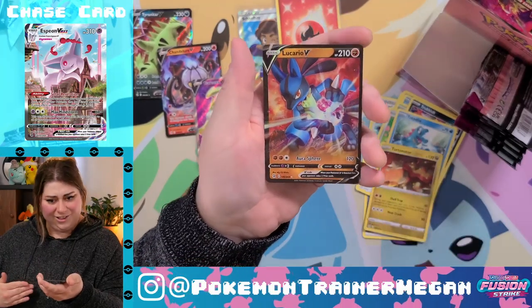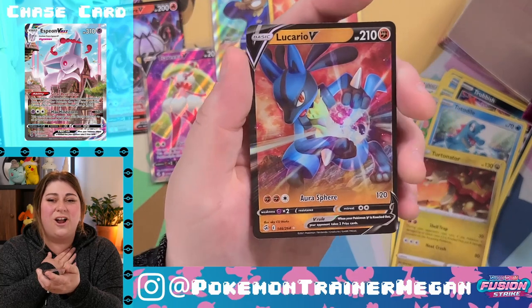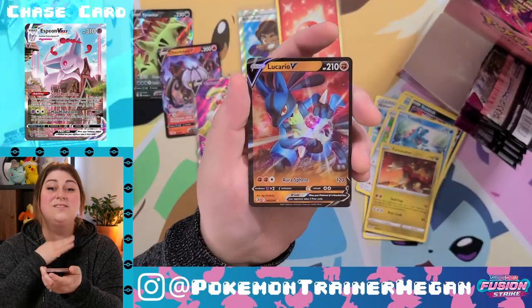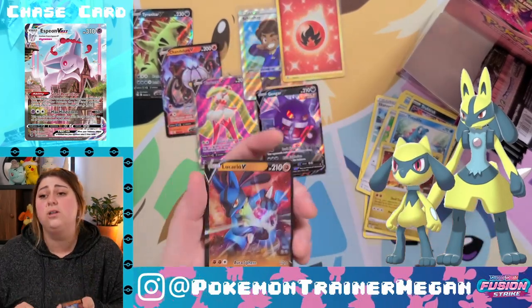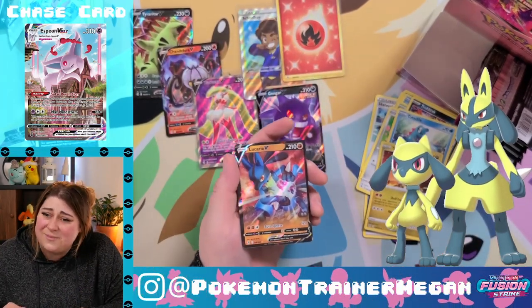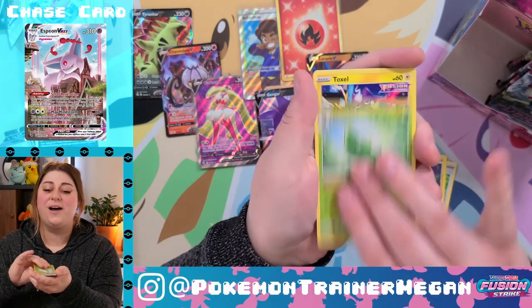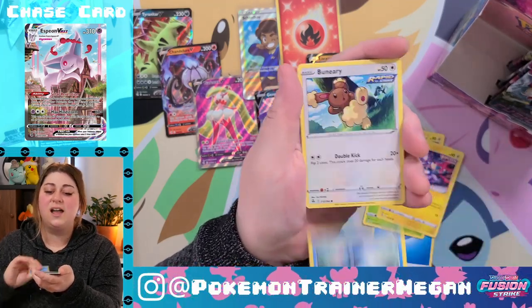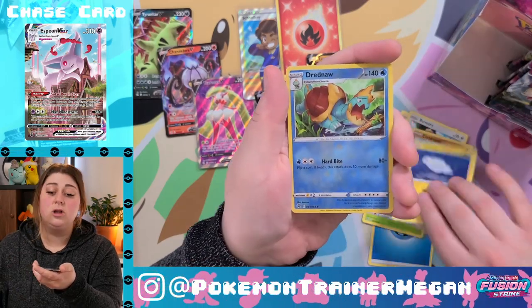Reverse holo Turtonator for Jesse — Jesse loves the turtles — and Lucario V! We love Lucario in this household. He's so cool. Very very cool. Shiny Lucario — we love. Amazing. And Riolu — we love. Amazing.